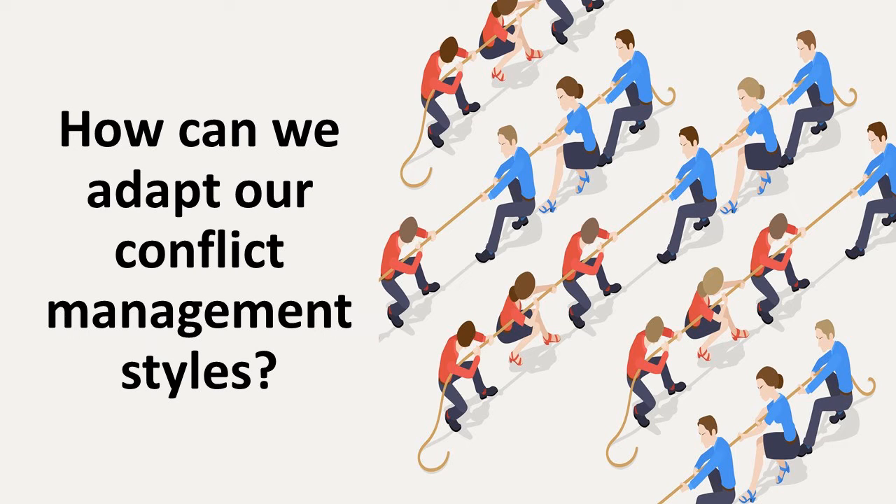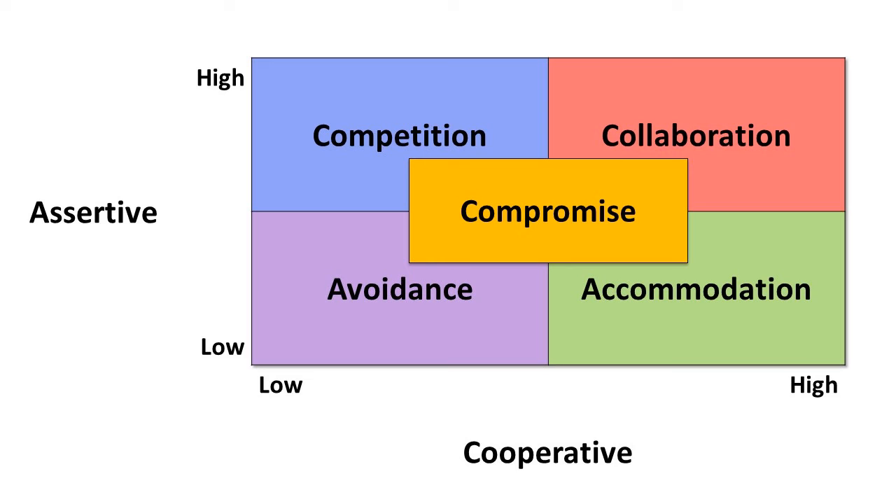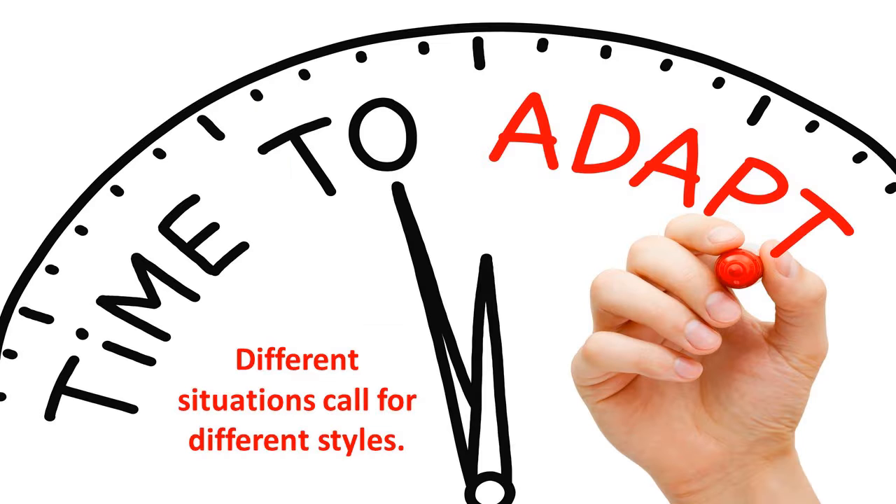How can we adapt our conflict management styles? Once we've diagnosed the source of a conflict, we can adapt our conflict management styles to best address it. In this video, we'll consider five styles: collaboration, compromise, competition, accommodation, and avoidance. Different situations call for different styles, and no one style is best in all situations.